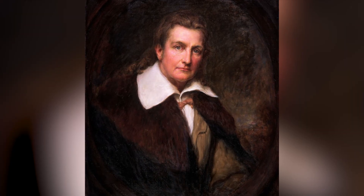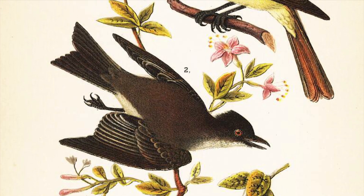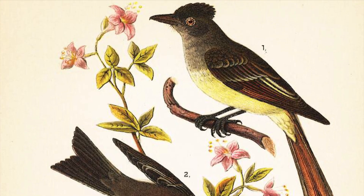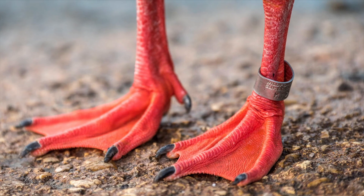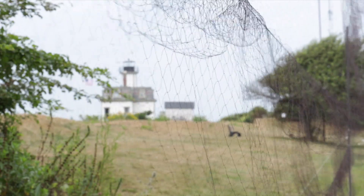The first instance of bird banding in this country was John James Audubon, who captured a Phoebe on its nest with his bare hands because they're close sitters, and he tied a little string around its leg. And lo and behold, that bird came back to the same nest the next year. In a sense, that's what bird banding is — you're banding birds in a particular location, and you're most likely to find those birds if they survive in that location the next year.